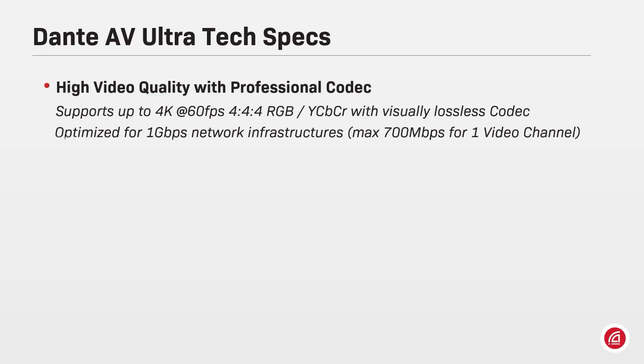Dante AV Ultra offers high video quality with professional codecs over the network. It supports video up to 4K resolution, 60 frames per second, 4:4:4 chroma subsampling with a visually lossless codec optimized for 1 gigabit network infrastructures, consuming a maximum bandwidth of 700 megabits per video channel.